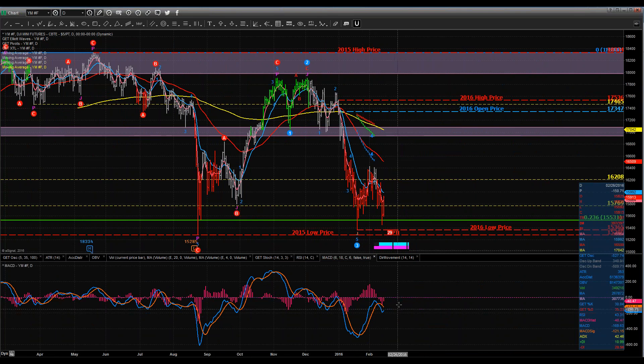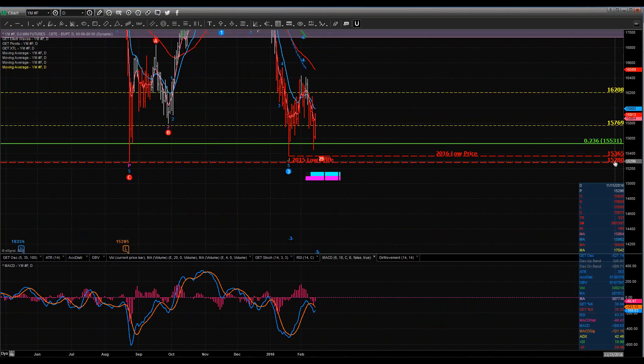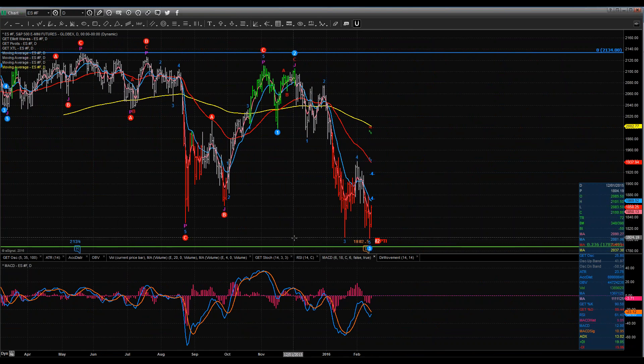We've got a little bullish divergence setting up. I've got the 2016 low prices at 15,365, which is just north slightly of the 2015 low made back on August 24th. We have not taken that low out — we did on NASDAQ, but not on the Dow. Looking at the E-minis, S&P 500 futures, you can see almost the exact same chart. We made a lower low on the 11th — which was Thursday — from the prior low made on the 20th of January. We've already taken out the August 24th 2015 low.